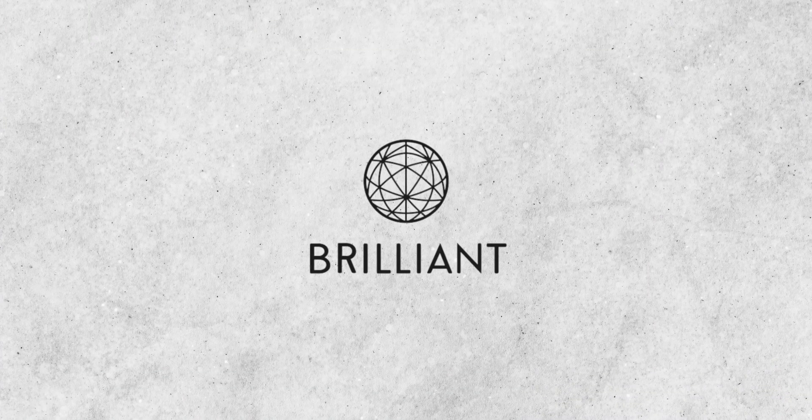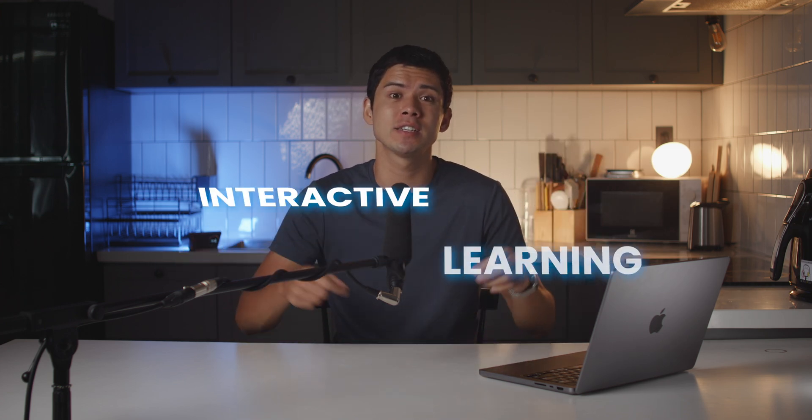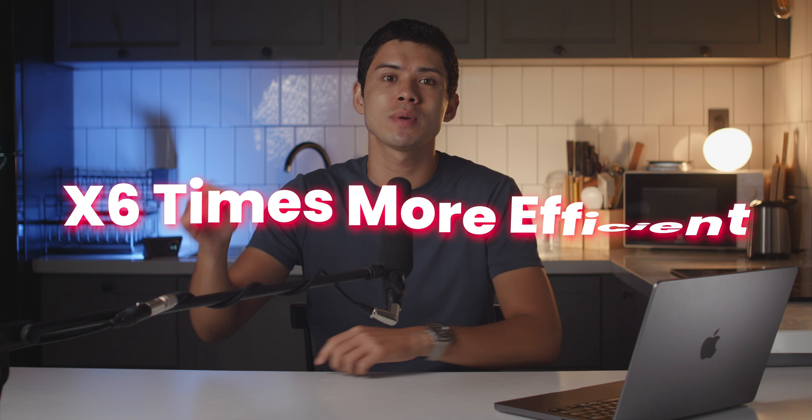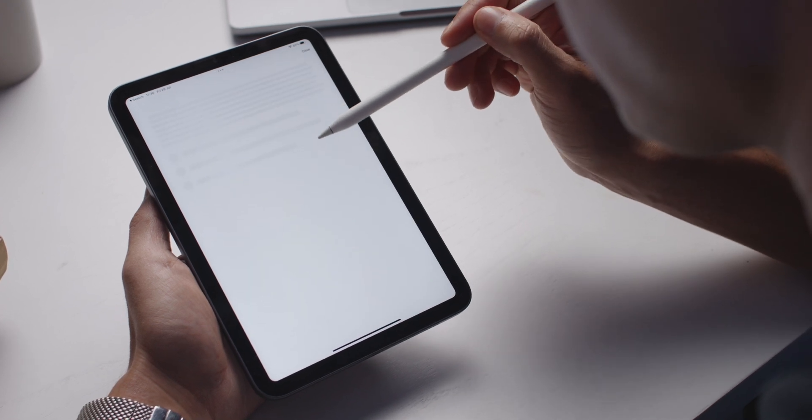The best way to learn anything is not by reading books about it — it's by doing it yourself. A 2015 study at Carnegie Mellon University found interactive learning to be six times more efficient than just reading a book. That's why switching from passive learning methods like reading to active learning methods like Brilliant can be so beneficial for absorbing information fast. Brilliant have sponsored this video, but I've also been genuinely using their platform for the last year or so.